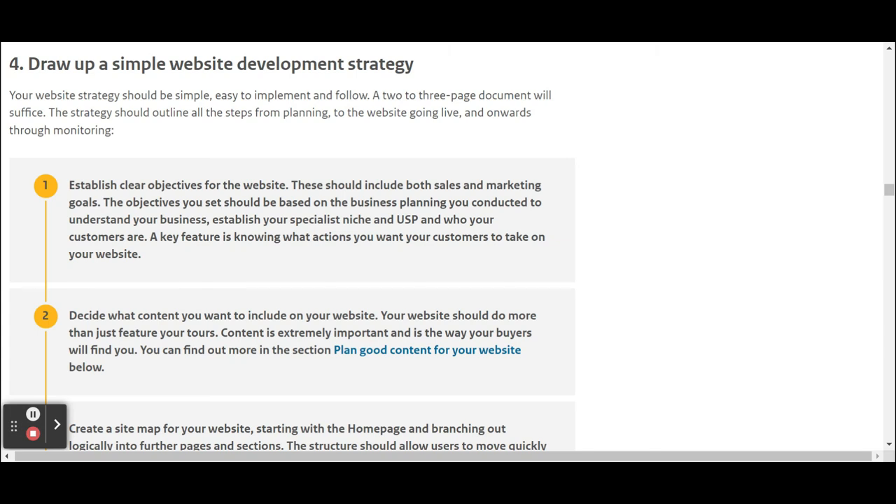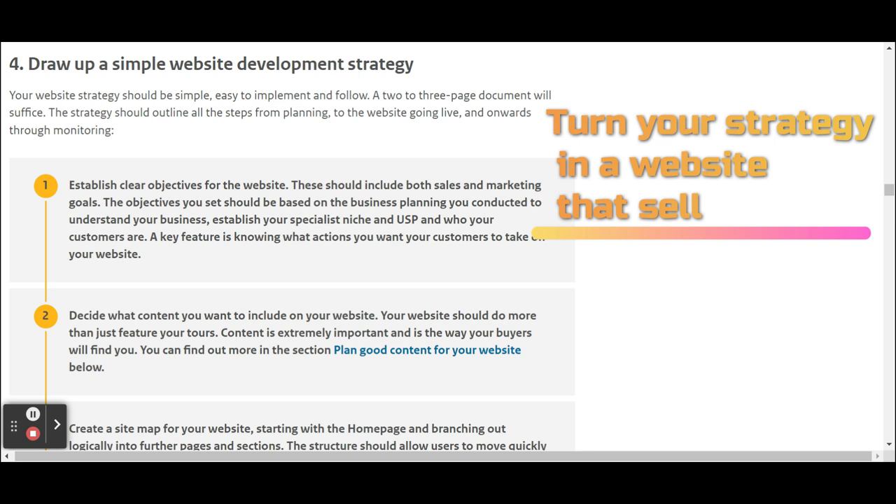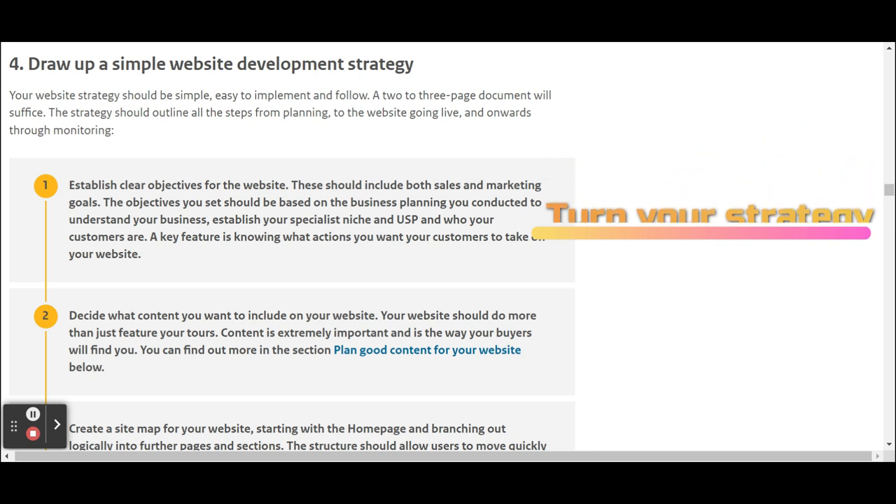So you've set your strategy, you've selected what kind of content you want — now it's time to create a website that sells. The most important things you need to know about having a good website are covered here.